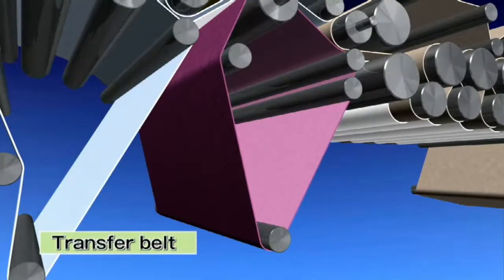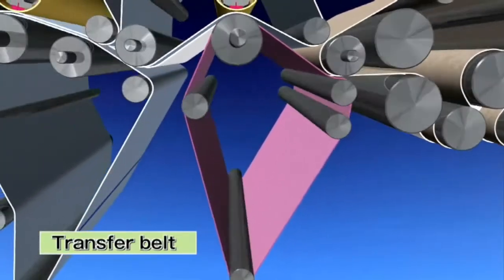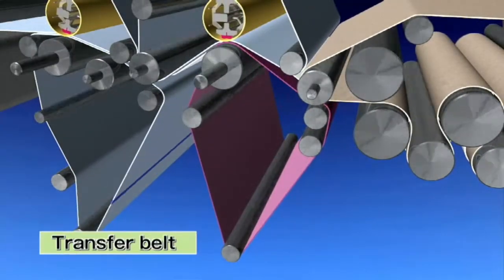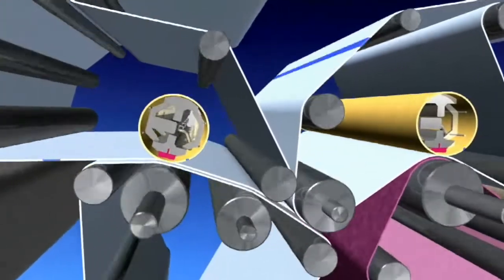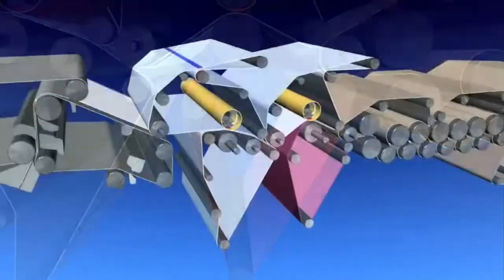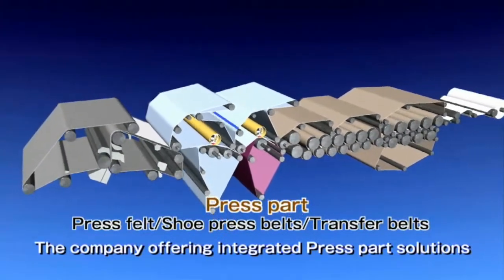Transfer belts are playing a key role in increasing the smoothness of paper surface and productivity. Our belts are used in high-speed machines running at 2,000 meters per minute. With these three lineups of products, Ichikawa provides the most efficient combination of our felts and belts to each customer, making us the comprehensive solution company at the press section.